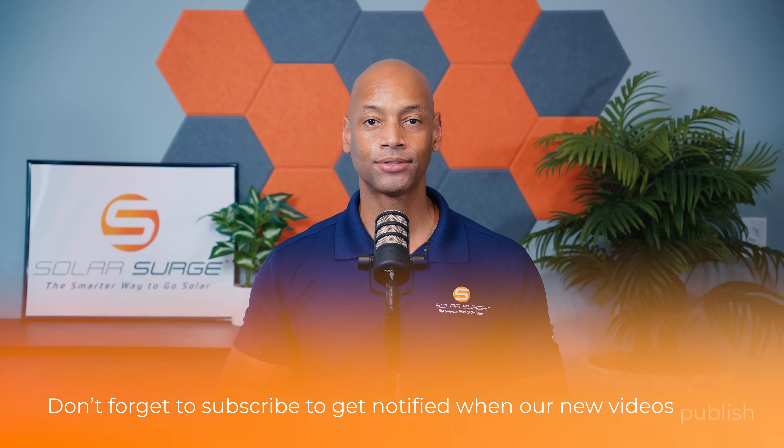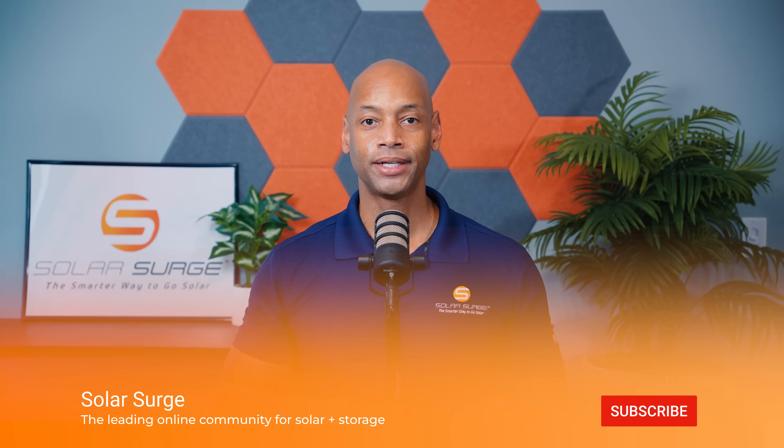That pretty much does it for today's video. Thank you all for spending some more time on the Solar Surge channel — I'm Joe Ordea, encouraging you to get prepared and be empowered. Thanks for watching and we'll see you on the next video.